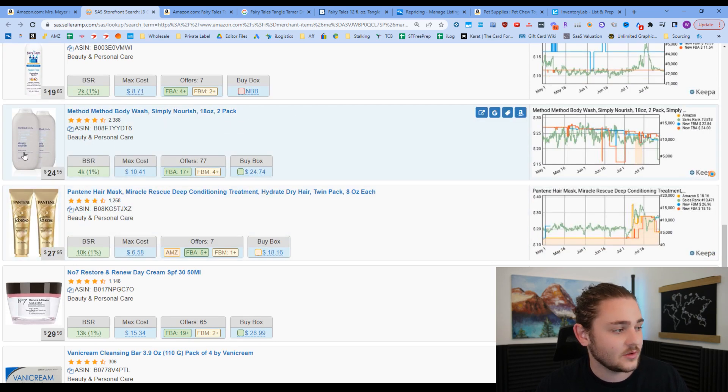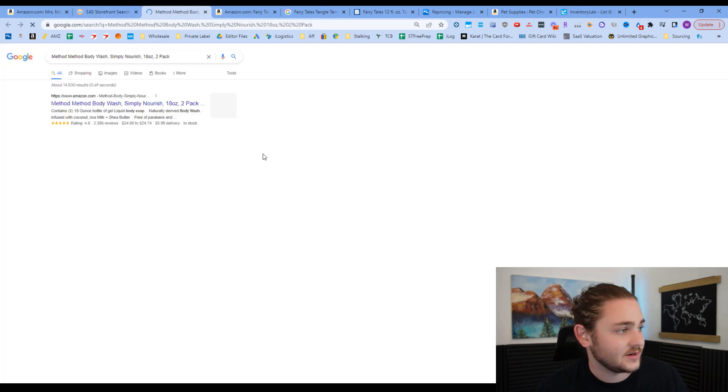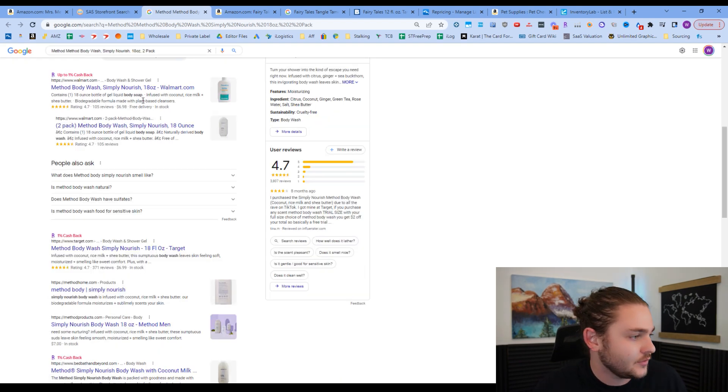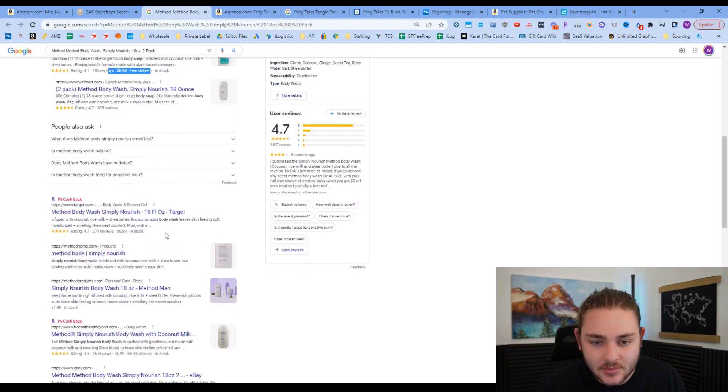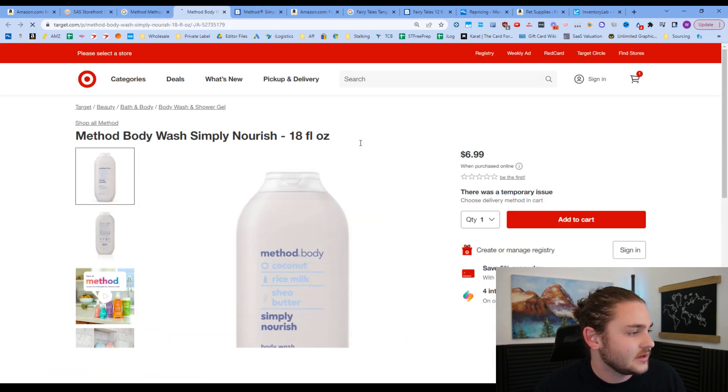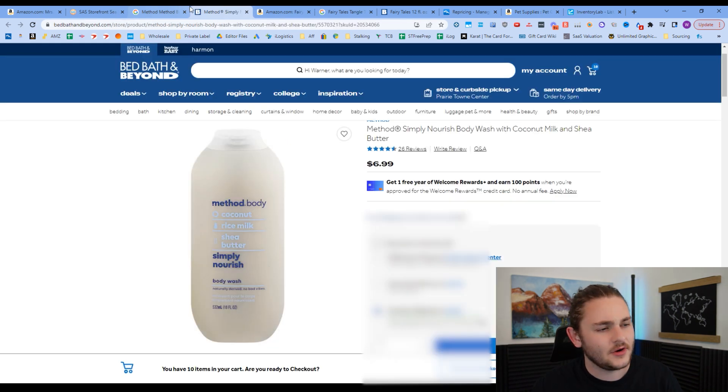Continuing to scroll, here's another example — a body wash, $25 for a two-pack. We'd need to get two bottles for about $10 total — so around $5 each — to meet our profit criteria. Scrolling through, it looks like Walmart might have it for $7, and Target might have it too. Checking Bed Bath and Beyond, it's also $7 there, but Bed Bath and Beyond fairly often has a 20% off code, which could make it worth looking at.